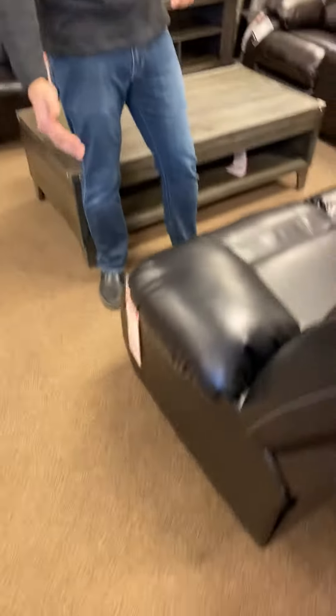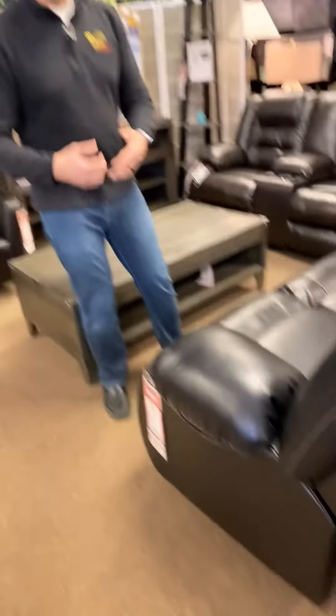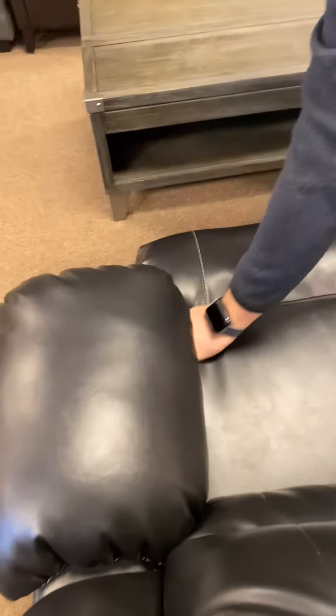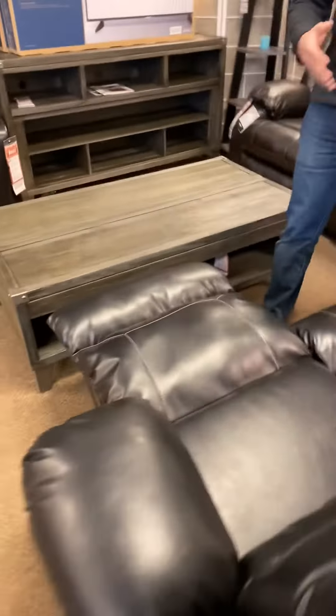So it does recline, but if you notice on the outside, there's no handle, there's no lever, there's no buttons. It actually has an inside hidden recliner. So you have to reach inside here, and you can kind of feel the little handle. You give that a pull, and the mechanism opens just like that.